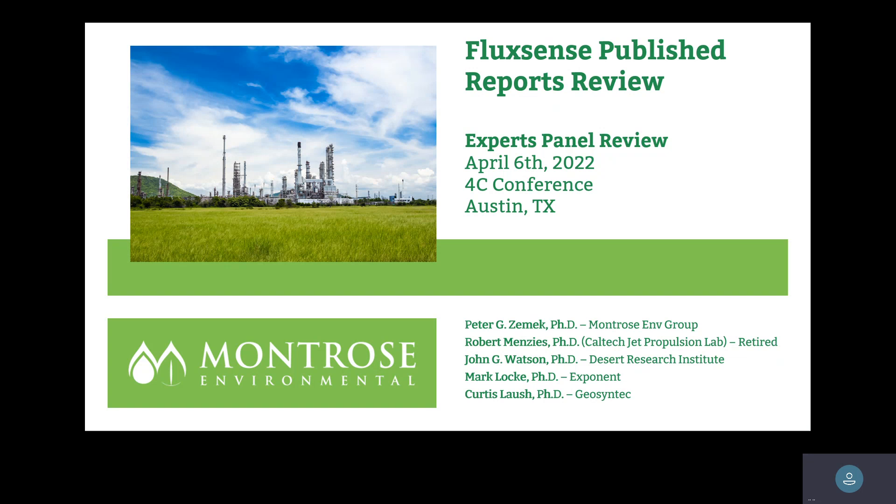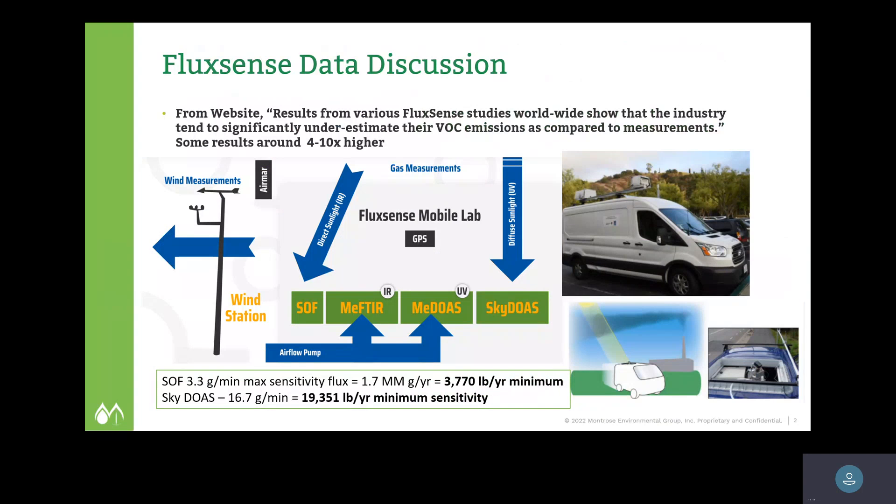They have just released a new paper as of last month, and that review is also included in this revised presentation. The FluxSense platform is essentially a mobile platform containing various different technologies. Results from those technologies are plugged into a model that generates emission factors. Those emission factors are being used by regulatory agencies to look at whether refineries are over- or under-reporting their emissions. The general consensus is that FluxSense is showing emissions four to ten times higher than published emission factors.